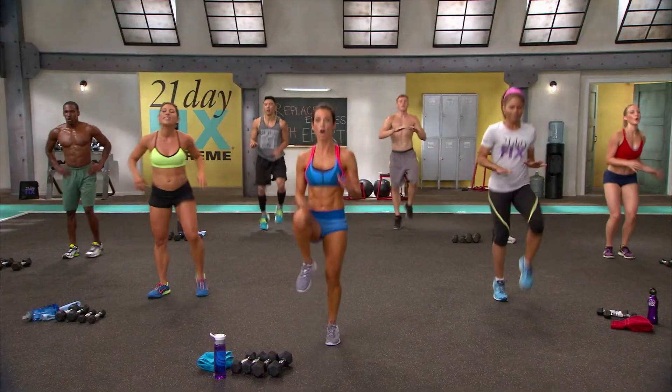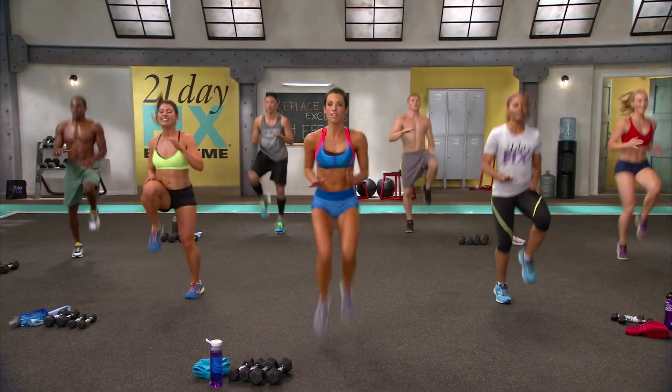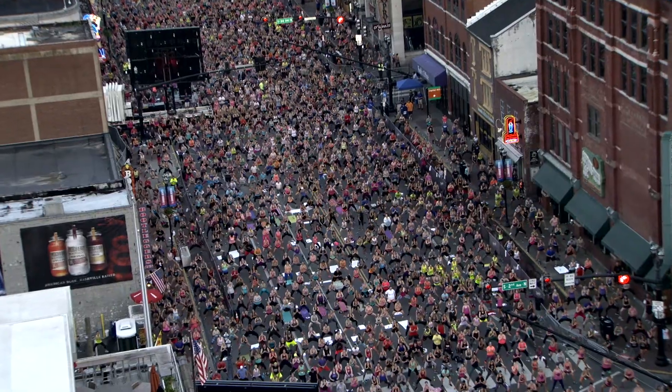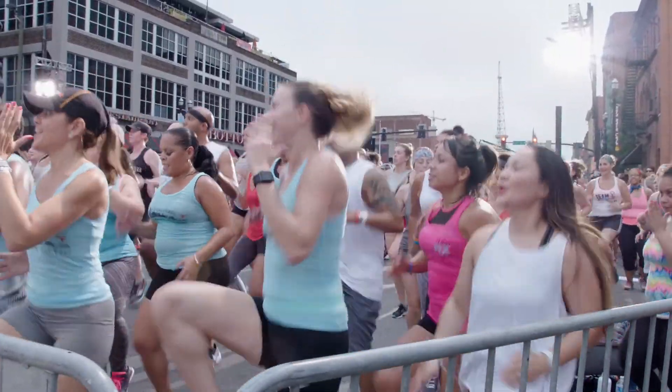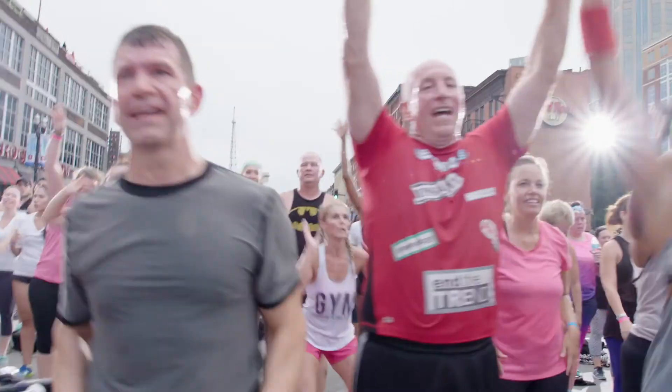It makes a lot of sense to do this at Beachbody because, at least in my mind, this company was built off of building exercise programs. So if you have this big group of people that you know are going to be exercising — and oftentimes doing pretty challenging exercise programs — how do you not help them with getting more out of those exercise programs, with getting better recoveries? How do you not help them with those things with a supplement? So we did it.